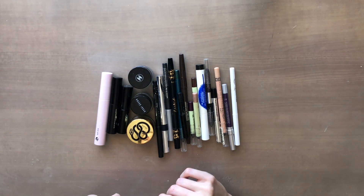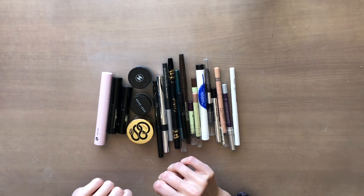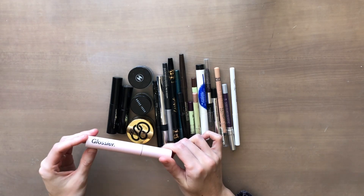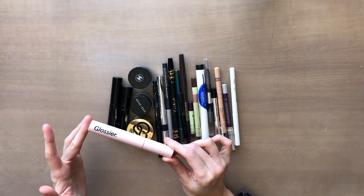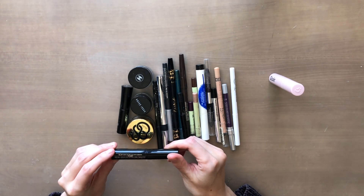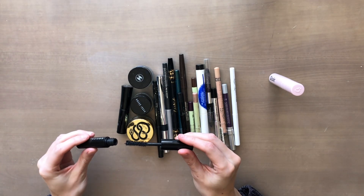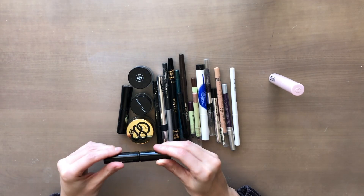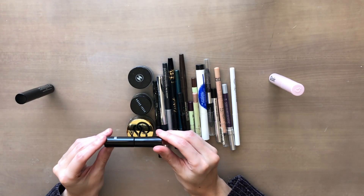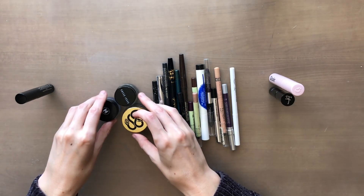Now I have pencil liners, cream gel liners, and mascaras. The main mascara I'm currently using is the Glossier mascara — keeping that. The Marc Jacobs Velvet Noir Major Volume mascara is basically dried out, so it's time for that one to go. I also have a sample size of the IT Cosmetics Super Hero mascara that I haven't opened yet, so I'll keep that.